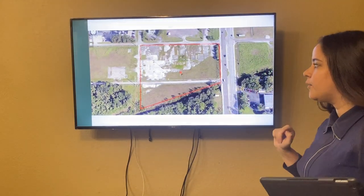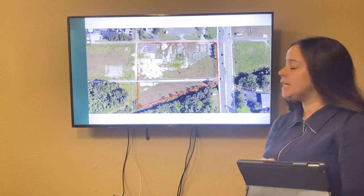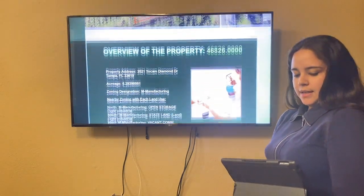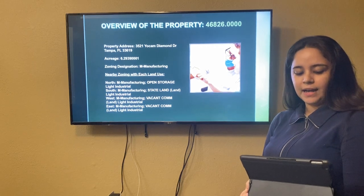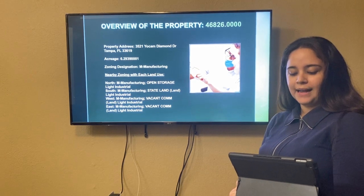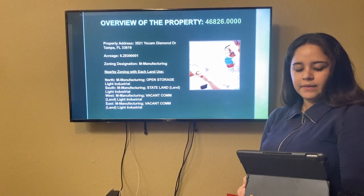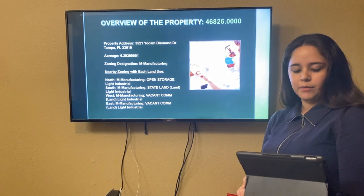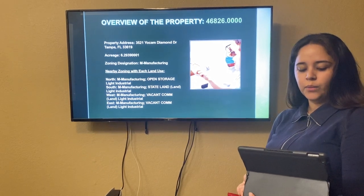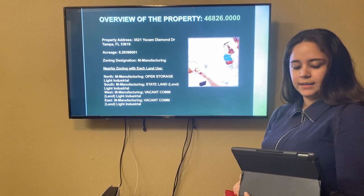As we may see here in the photo, this is the land change request for a hospital. The overview of the property: the address is going to be located at 3521 Yocom Diamond Drive, Tampa, Florida 33619. The acreage is going to be 6.29. The zoning designation is going to be manufacturing. For the nearby zoning and each land use, the north side is going to have manufacturing — that's open storage.